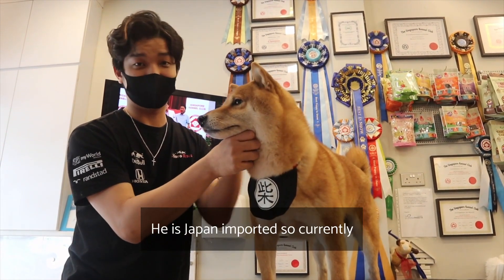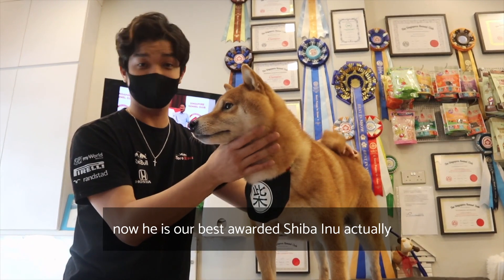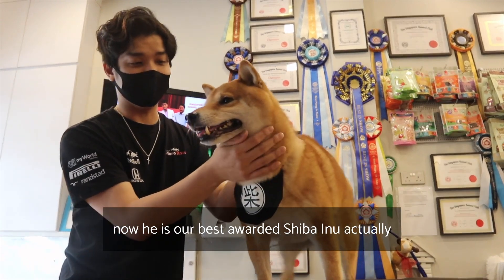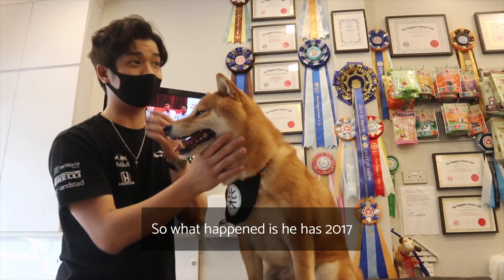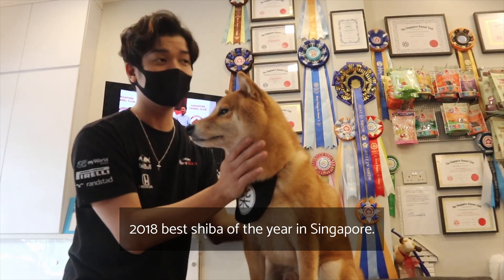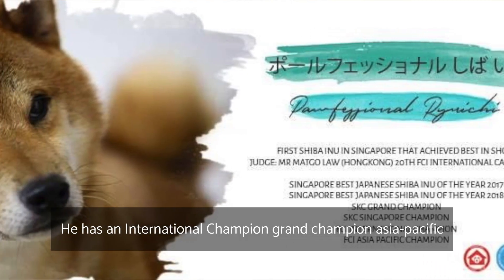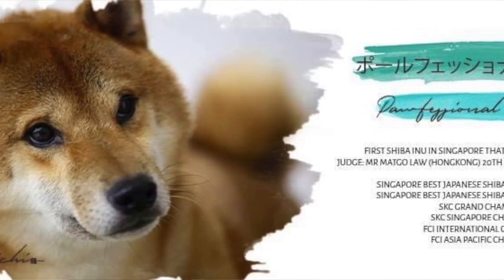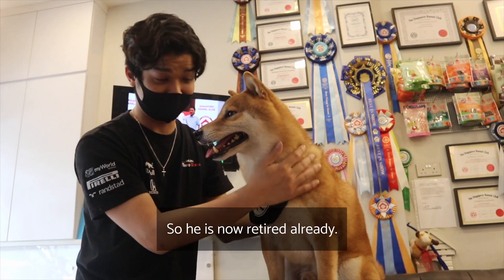He is Japan imported. Currently he is our best awarded Shiba Inu in Singapore. He has the 2017-2018 best Shiba of the year in Singapore, along with international champion, grand champion, Asia-Pacific champion, and Singapore champion titles. He is now retired.